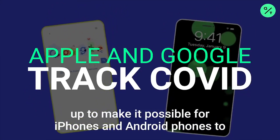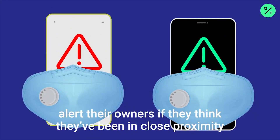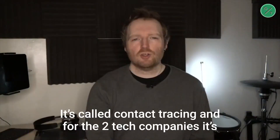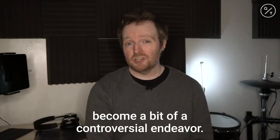Apple and Google said this month they were teaming up to make it possible for iPhones and Android phones to alert their owners if they think they've been in close proximity with someone who later tested positive for COVID-19. It's called contact tracing, and for the two tech companies it's become a bit of a controversial endeavor.